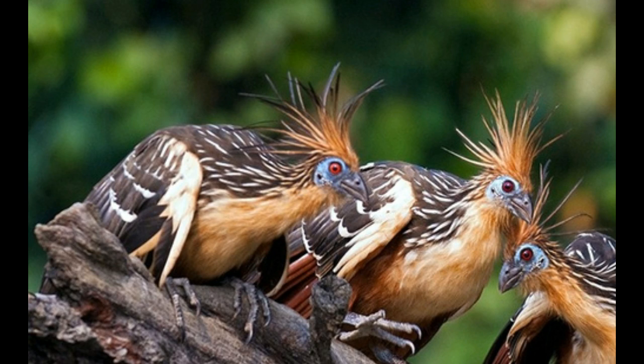The Hoatzin is a turkey-like bird that cannot be easily classified due to many specific features. It looks like a bird related to cuckoos, pheasants, and ancient prehistoric birds, but it still has unique characteristics which are the reason why it is allocated to a separate family.